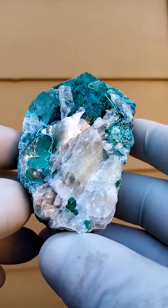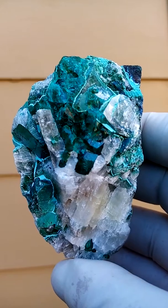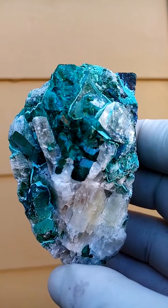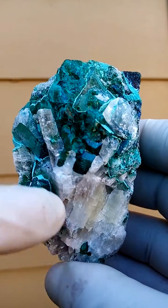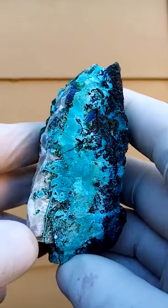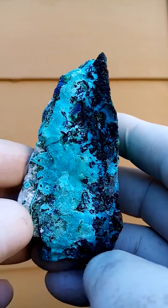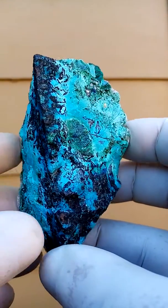From the Katanga Copper Crescent in the Congo, most likely the Tantara Mine, we have Dioptase — the dark green — on a solid matrix of calcite. In between, the blue would be Krasakala, perhaps Shatukata. I'm going to have to look under magnification at that.